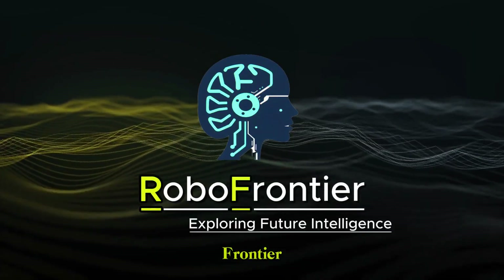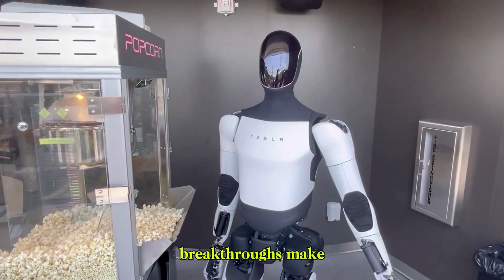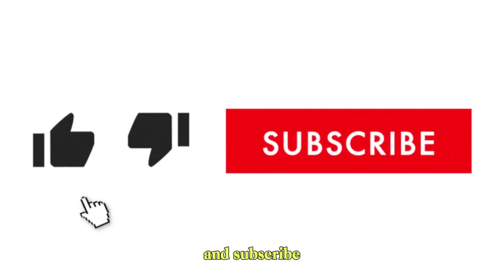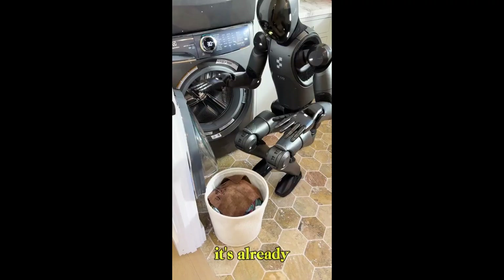Thanks for watching RoboFrontier. If you're excited about the future of humanoid robots and real-world AI breakthroughs, make sure to like, share, and subscribe. Because the future? It's no longer science fiction — it's already walking among us.